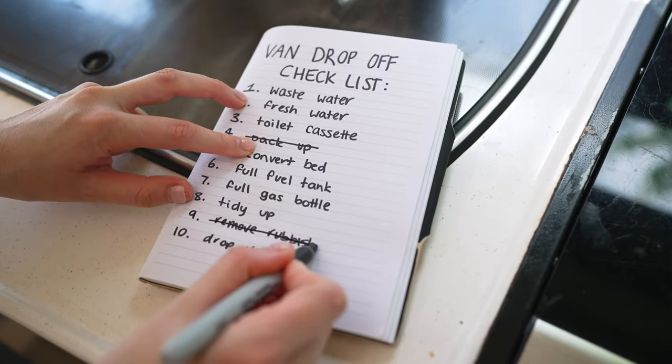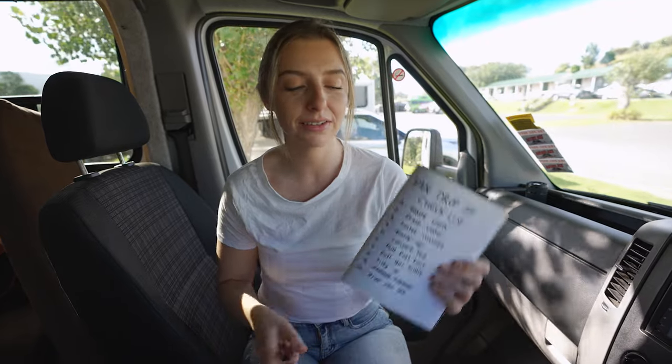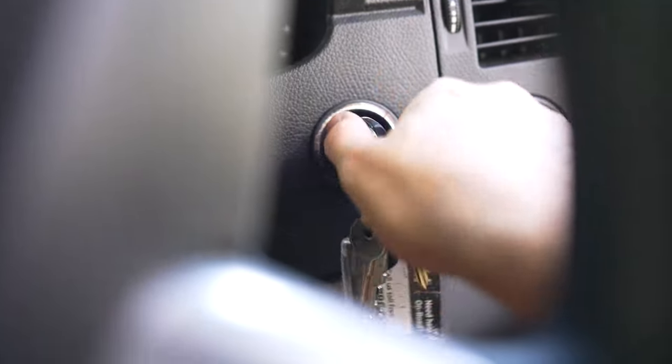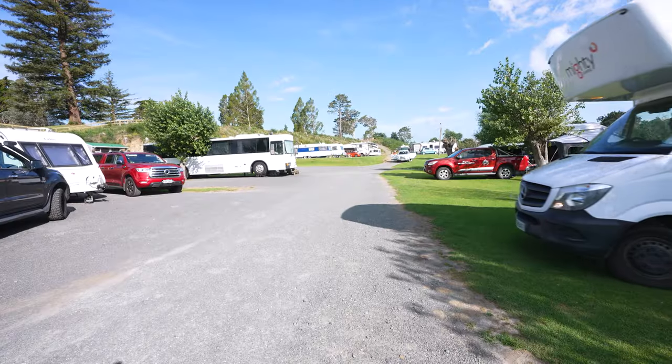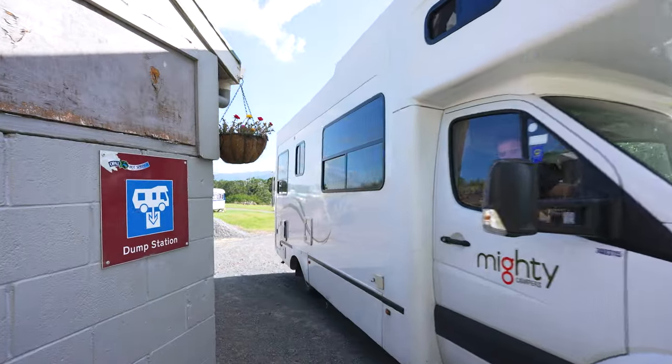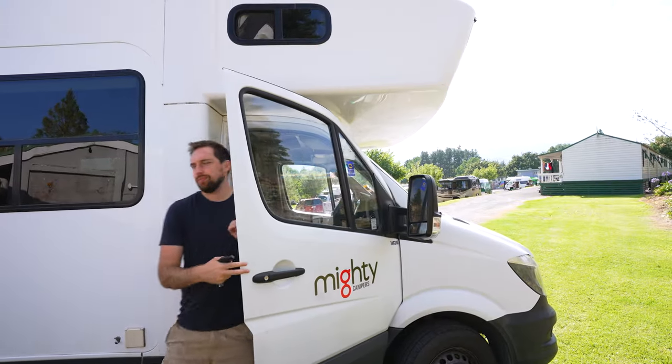Rubbish! Check! Two out of ten checked off but the morning is getting away from us quite quickly and we have to check out of this caravan park soon. But before we do that we have to deal with three van life necessities that we've never dealt with before. This is our second van rental and I've somehow managed to avoid doing this until now.